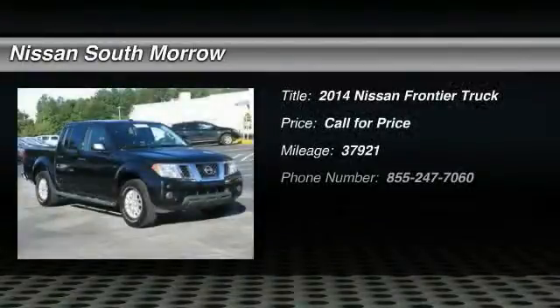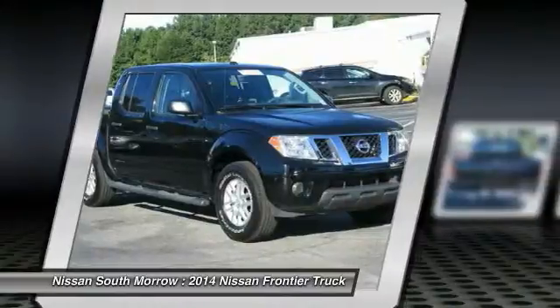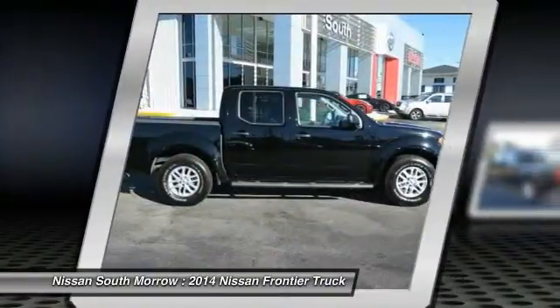The 2014 Frontier — the Nissan Frontier offers a full-length, fully-boxed frame for strength, serious off-road capabilities, and a five-star rating for side impact crash safety.